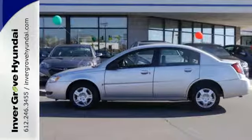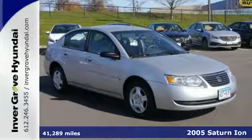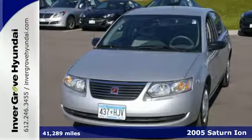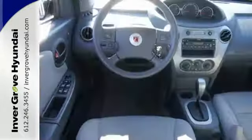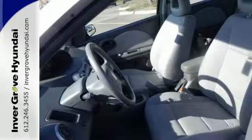It's a 2005 Saturn Ion. Saturn's popular Ion gets styling refinements and enhanced suspension in 2005. Standard are tilt steering wheel, electric power steering, bucket seats, roof rack, and Saturn's exclusive composite dent and rust resistant body panels.